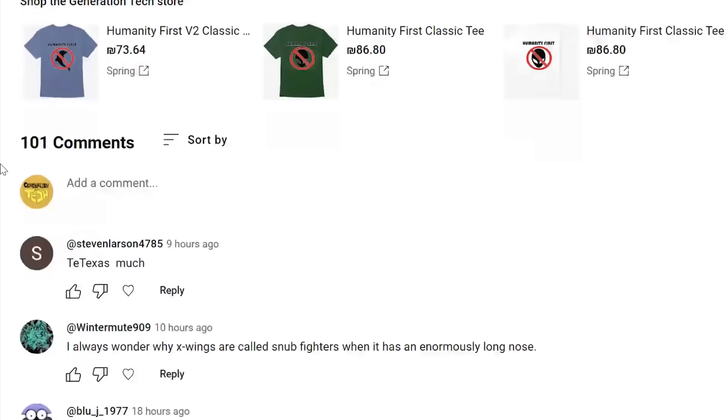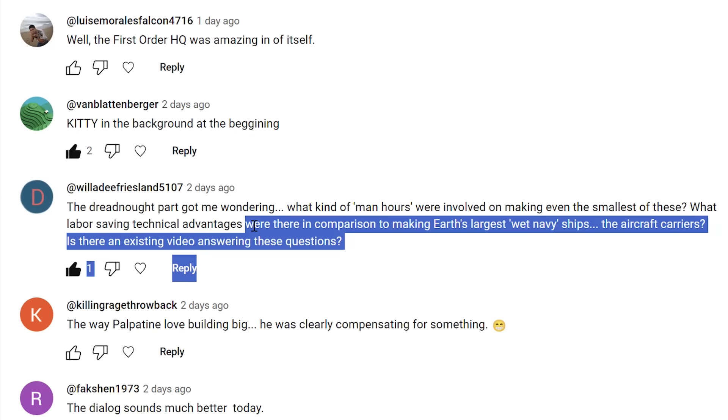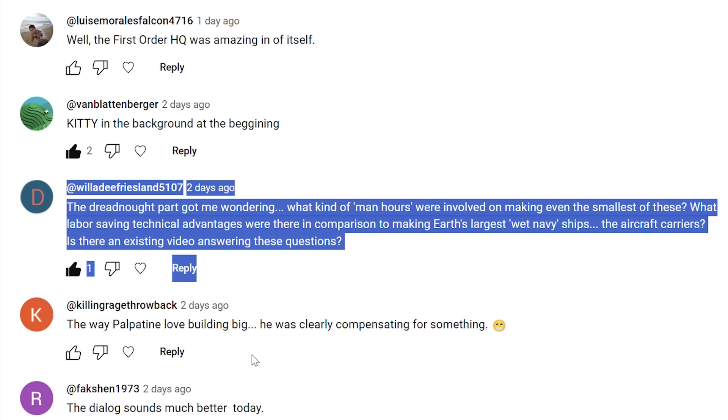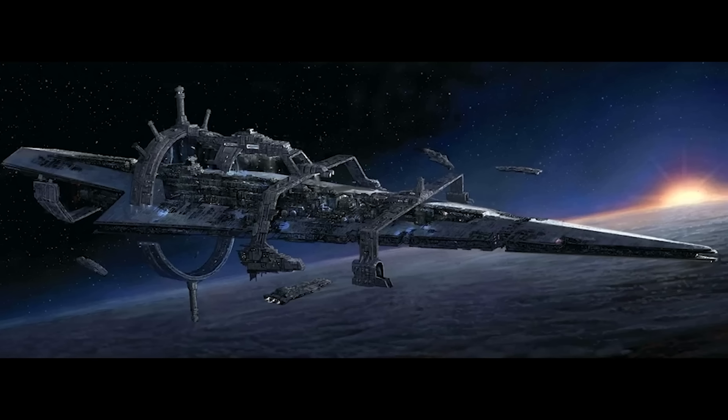Hello there friends, welcome back to another episode of Generation Tech. My name is Alan. In one of our recent videos where we talked about the evolution of starship designs, one of our viewers, Willidy, asked the following question: 'Oh, Alan the Great and Wise, the Dreadnought part got me wondering — what kind of man hours were involved in making even the smallest of these? What labor-saving technical advantages were there in comparison to making Earth's largest wet navy ships, aircraft carriers?' Well, let's take a look at why it's much easier than you think to build a Star Wars-sized Dreadnought in the Star Wars galaxy.